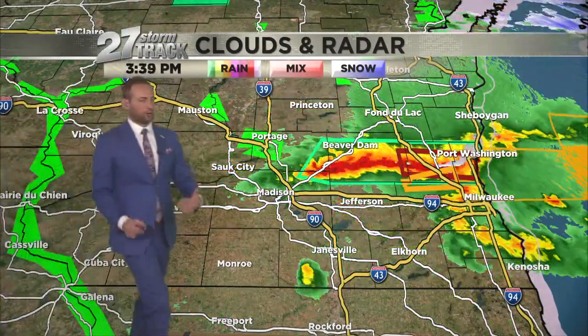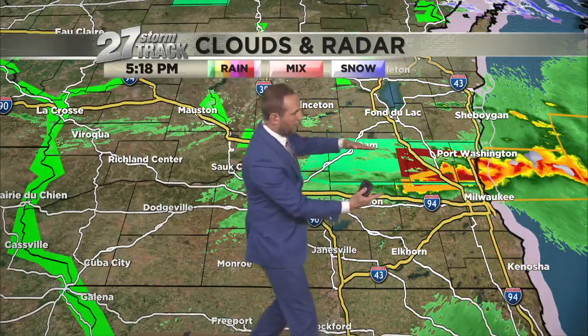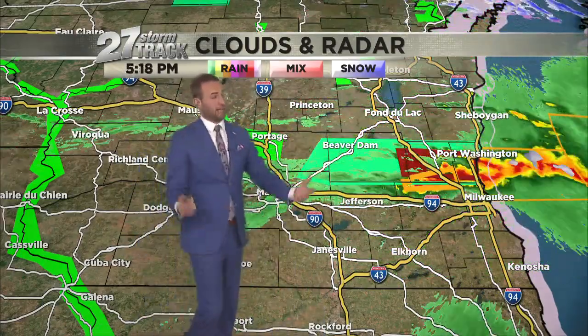Looking right now, we had what we call a training thunderstorm. It's when you have an elongated storm system moving over the same area — and that's exactly what we had.